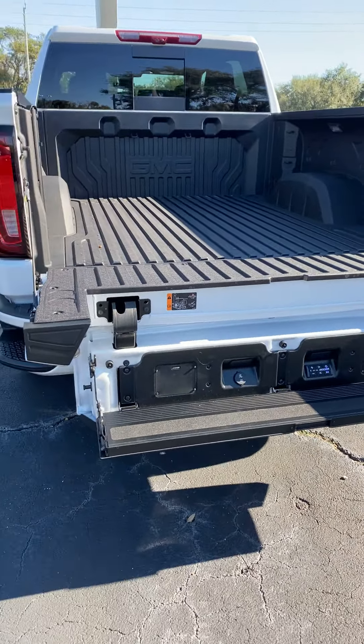The second row seating is just as spacious and comfortable, and does offer vent controls, heated seats, and power ports for the rear passengers. Again, I'm Reno with Richie Buick GMC here in Daytona — we're located at 932 North Nova Road.